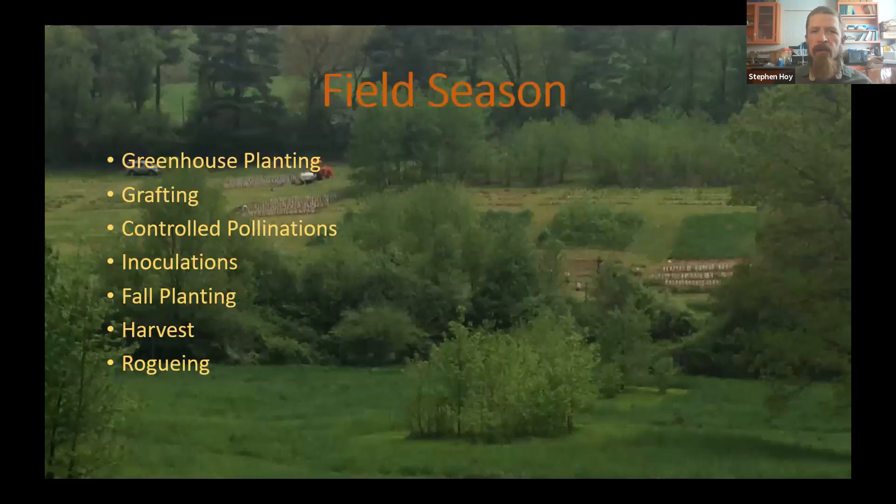So a quick rundown. Our field season starts with the greenhouse planting in late January, early February, and things progress into a period of grafting, then controlled pollinations, inoculations, fall planting, and harvest. Throughout this, when we have periods in between activities, the roging is kind of a constant effort. This photo is taken of the Arboretum Orchards here at Penn State, looking at what we call the South Orchard — the one we generally use for tours and a majority of activities.